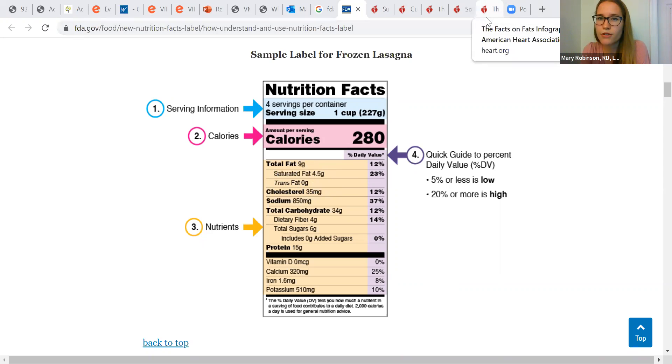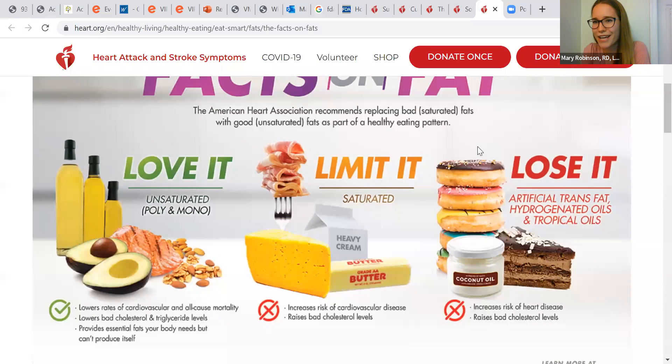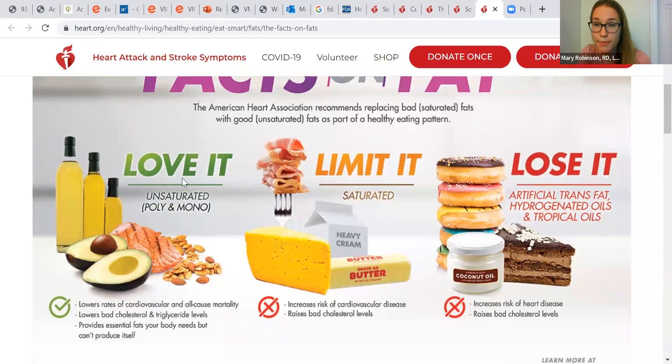The American Heart Association has a great green-yellow-red light visual on heart.org, which is a really credible, research-based resource. It shows the types of fats and how to include them in your diet. Saturated fat — we really want to limit. Trans fat — lose it entirely. If trans fat is not listed on a label, check the ingredients list for 'partially hydrogenated' or 'tropical oils.' Saturated fat is found in butters, bacon, cheese, heavy cream, and high-fat dairy products.